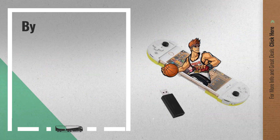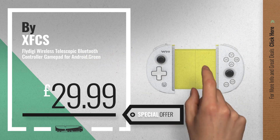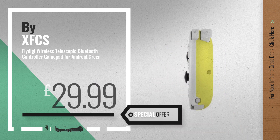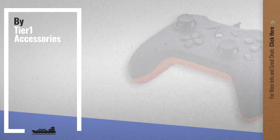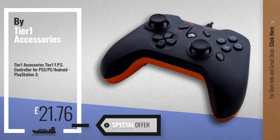Number 6 — get this special offer Mac controllers and gamepads deal. Number 7 by Tier 1 Accessories. Available now on Amazon only at £21.76.